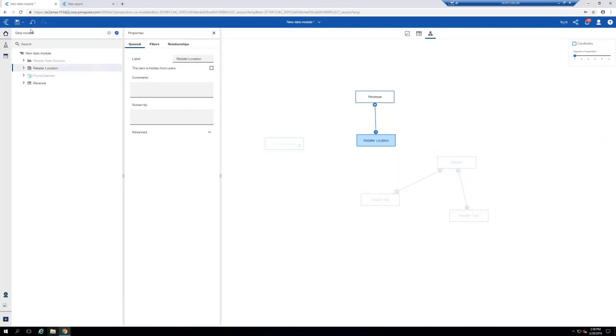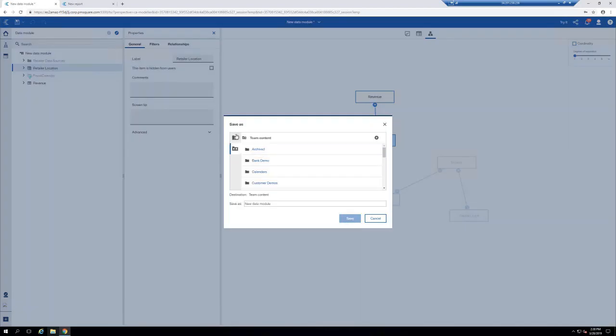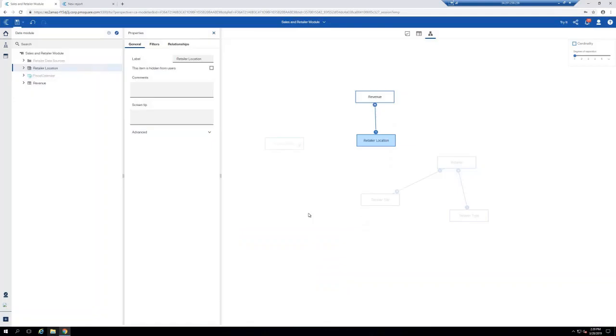At this point I can go ahead and save this. If I save it — let's call it Sales and Retailer Module — it's instantly available. This is a big difference between data modules and Framework Manager: it's instantaneously available to anybody in the environment. And any changes I make will instantly flow through to reports and dashboards built on top of it. So now we've extracted something from Framework Manager into a data set, connected to three underlying SQL Server tables, and built a view on top of them.